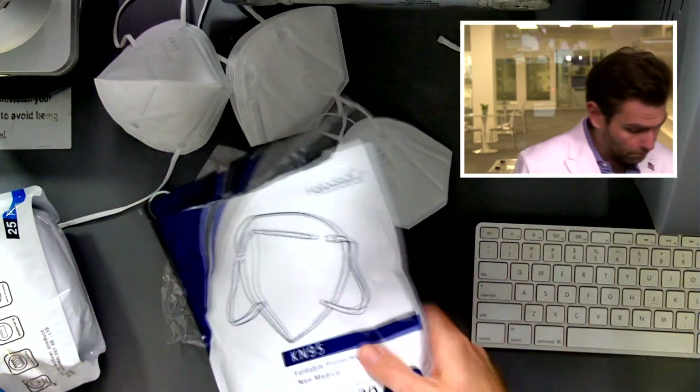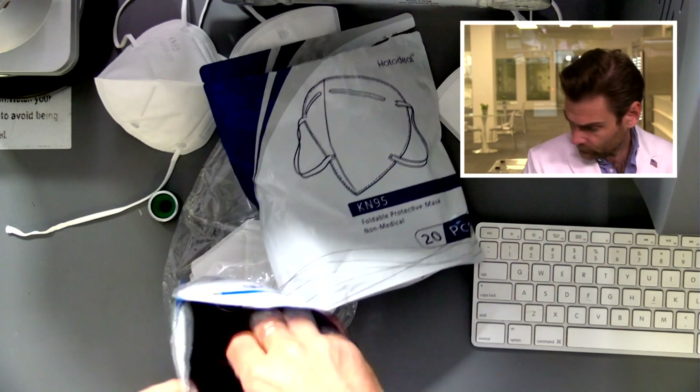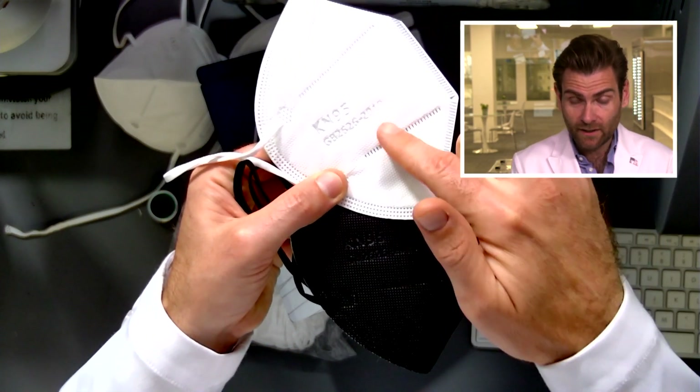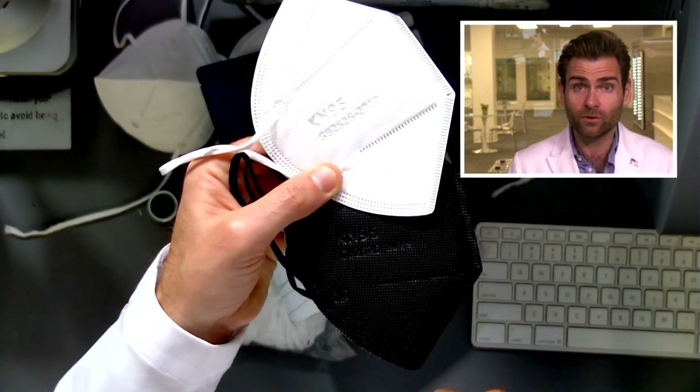This one markets as WW Doll, this one markets as Hodo Deal — same exact mask. I'll pull out the WW Doll one and look — yep, coming off the same line. KN95, GB 26262019. Does any of that matter if it actually protects you? Well, this manufacturer has tested really well before. The CDC tested their masks, they were on the FDA's emergency use list. When I tested the WW Doll mask it was like 99%, so it's a pretty good mask. Let's see how this one does.